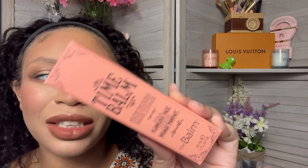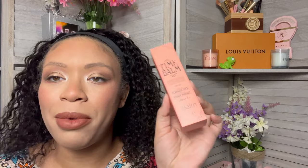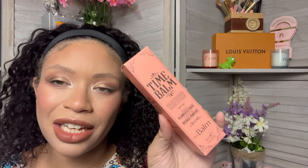The first thing I'm pulling out is Time Balm Face Primer by The Balm. This is what the packaging looks like. I already have so many primers — I am swimming in primers, I don't need any more. So I'm going to put this in the giveaway for somebody else to try and hopefully love.